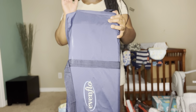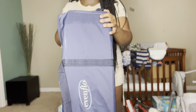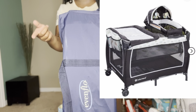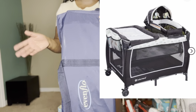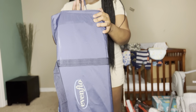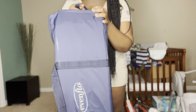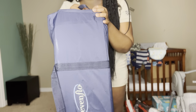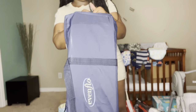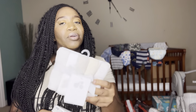He also got a play pen — a pack and go. I'm going to put the picture up right here so you guys can see it. I don't want to take it completely out of the box, but it was such a blessing because I'm like, okay, I don't have to buy a play pen — thank God! And a 10-piece set of washcloths — I want to say this was on my registry too.